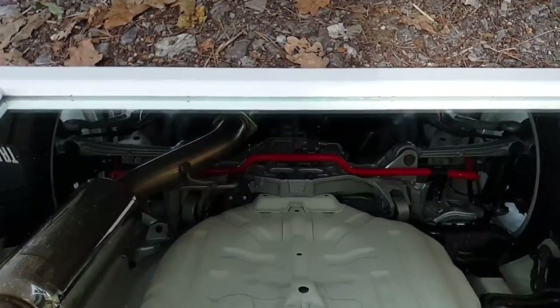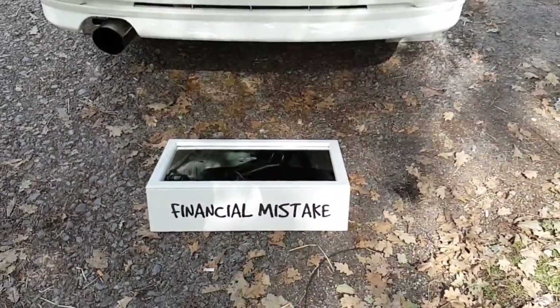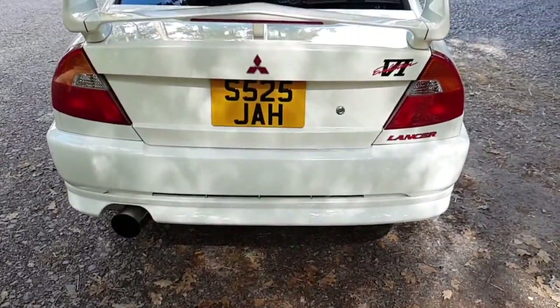This Evo here is so clean — unbelievably clean. When I say clean, I mean really clean. Even underneath is clean, and they are so proud of how clean it is underneath. They have got a mirror showcasing how shiny and dirt-free the whole thing is.